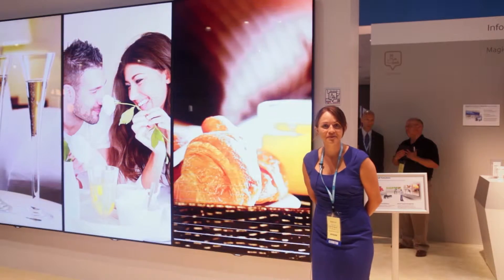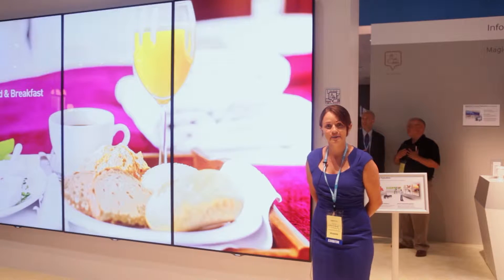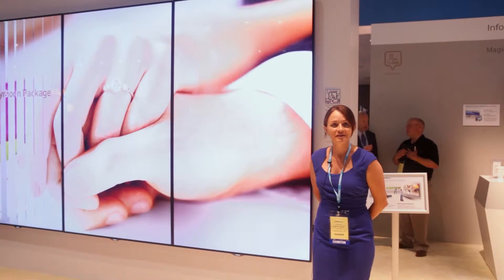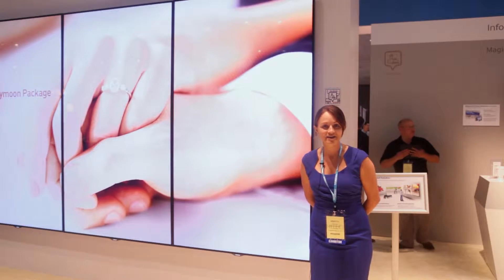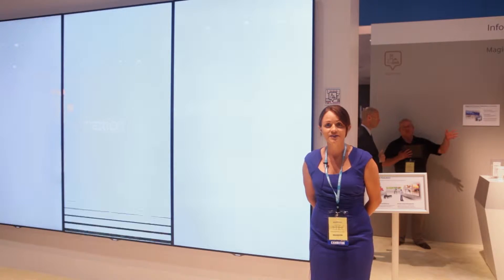Welcome to HiTech and the Samsung booth. My name is Kristin Griffin and I'm product manager for our large format displays. You'll see three of them here, our 95-inch MEC series. They're great for conference rooms, projector replacements, or your lobby.